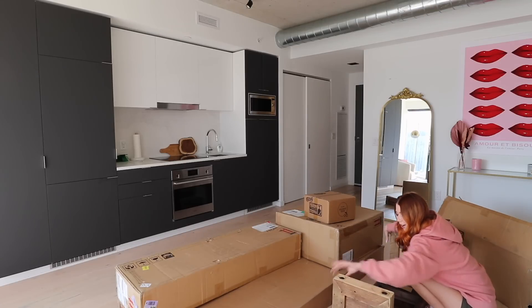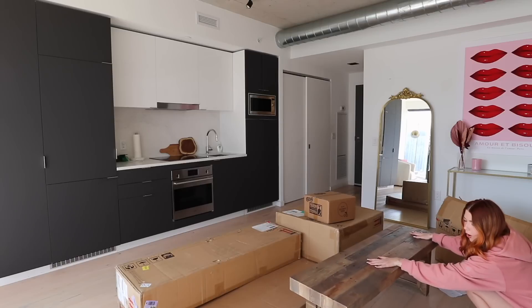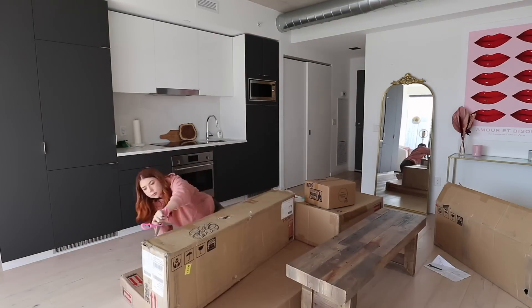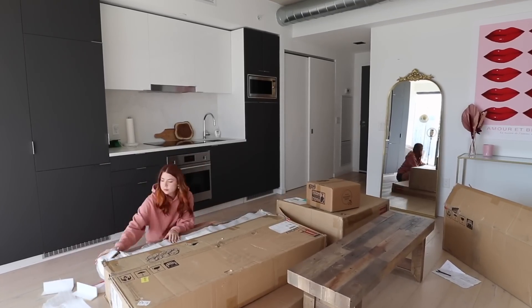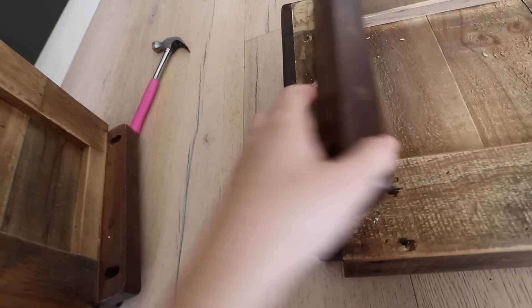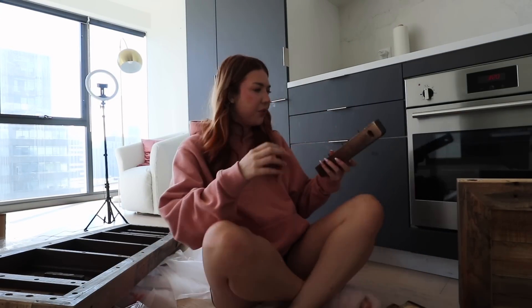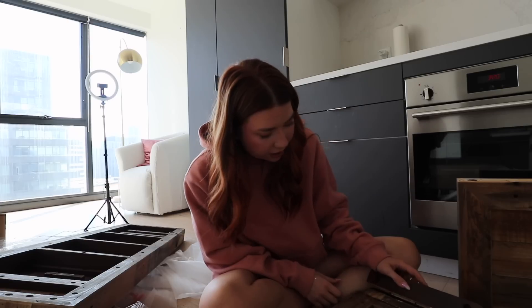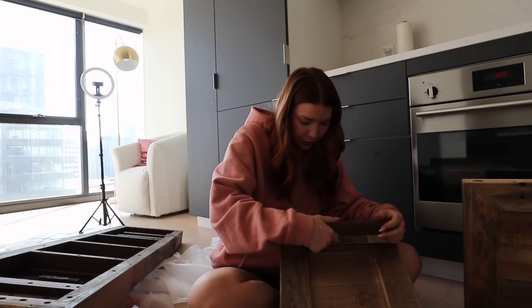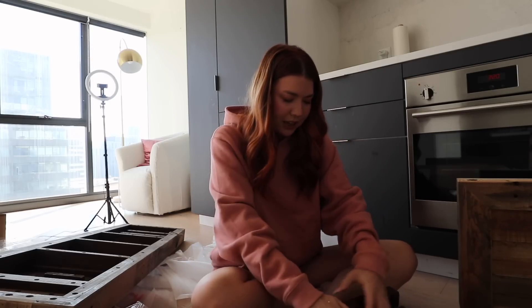The bench is done. That was so easy. Wait, why is it lopsided? Oh hell no. How do I fix that? So it looks like this part of the leg arrived broken, which is so disappointing. It's just so frustrating when you pay so much for something and it shows up broken. Like this was such a splurge for me and it's broken. I don't know if I should try and hammer it in.